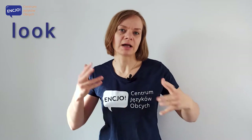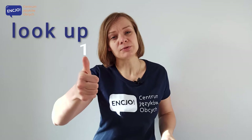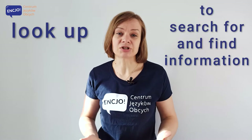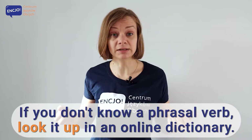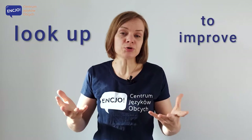Let's get started with the phrasal verb 'look up'. Look up means, number one, to search for and find some information. So if you don't know the meaning of a phrasal verb, why don't you look it up in an online dictionary?